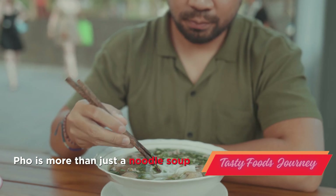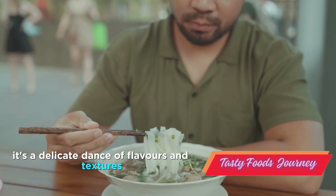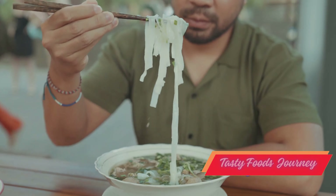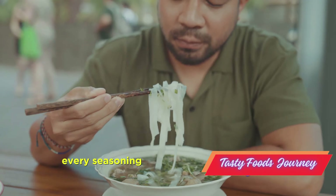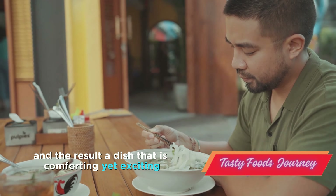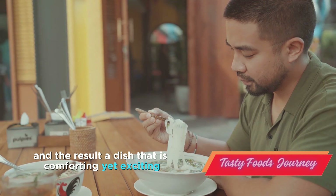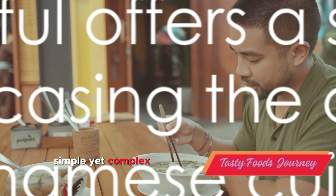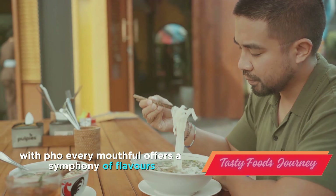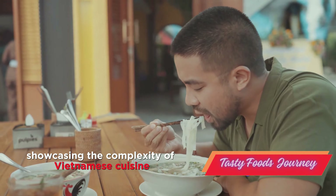Pho is more than just a noodle soup. It's a delicate dance of flavors and textures, a testament to the culinary prowess of Vietnam. Every ingredient, every step, every seasoning is thoughtfully chosen and meticulously executed. And the result? A dish that is comforting yet exciting, simple yet complex. With pho, every mouthful offers a symphony of flavors, showcasing the complexity of Vietnamese cuisine.